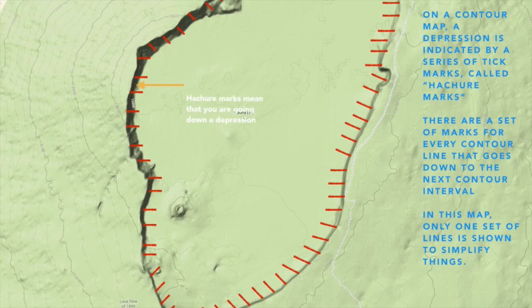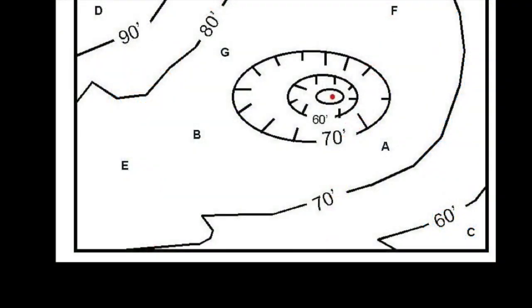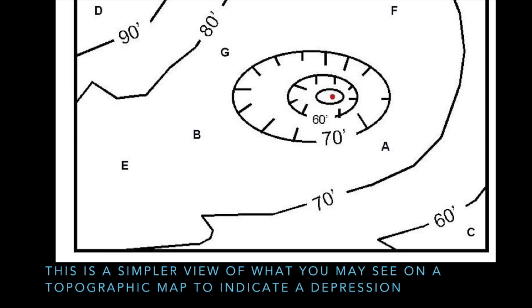Over here, all those hasher marks again mean that in the middle of this is downhill, or a depression. That is our 13,200-foot elevation, and there is our 13,600-foot elevation. So you can see we're no longer going up this volcano, and we have to indicate it with the tick marks or hasher marks. On a simplified map of this, you'll see a pattern where elevations start going down in the middle, as indicated by the numbers and those tick marks. Notice the hasher marks for each contour line going down, and that the elevations keep going down by the contour interval — in this case 10 feet — each time you cross another contour line with those tick marks.